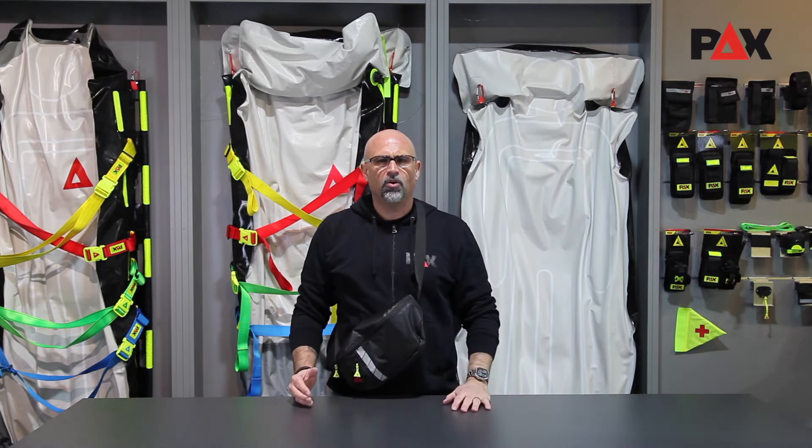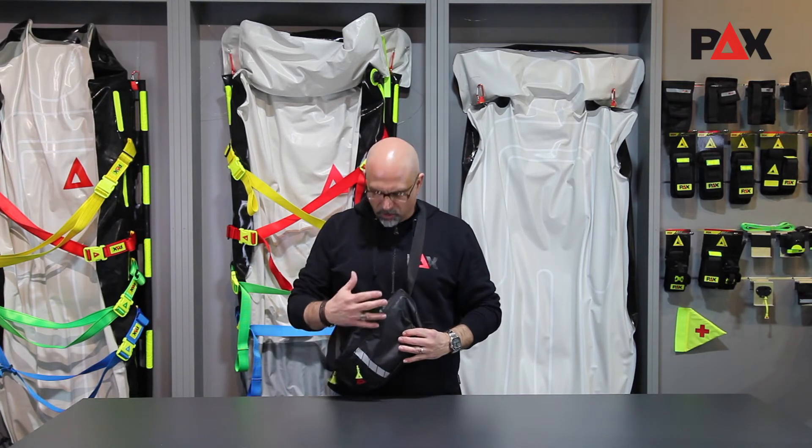Hello and Moin from PEX Headquarters. In this video I'm presenting the PEX Crossover Bag Craig, the practical PEX bag for on the go.